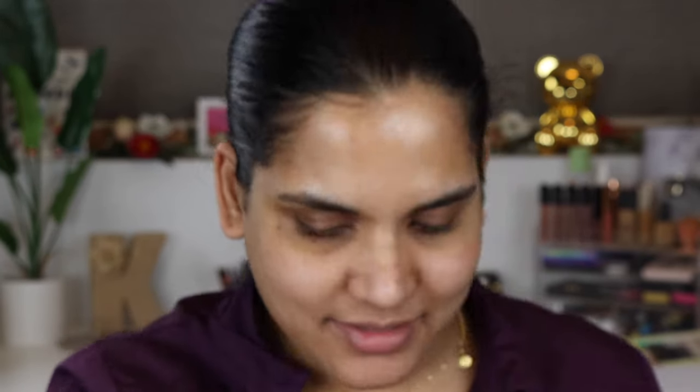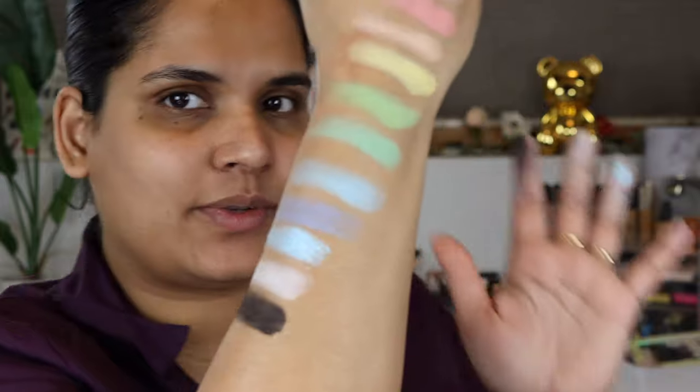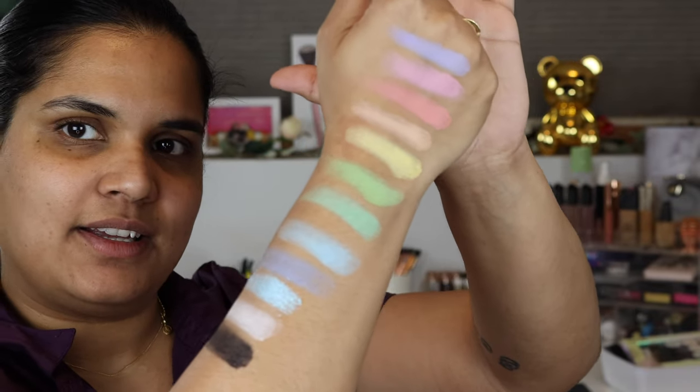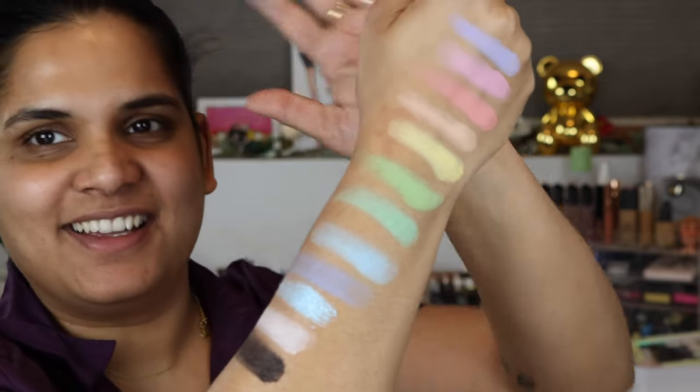It also has a beautiful shimmer blue called Snowball — oh my god, it's a duochrome shade! It's so beautiful. And then there's a white and a black: Snowball, Saddleback, and Whisker. Here are all of the swatches — let me cover up my eyes so it focuses on my hand. These are gorgeous. I was thinking maybe the first three shades, but now I'm drawn to the blues too.